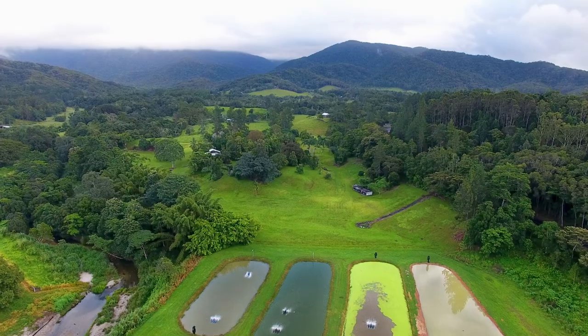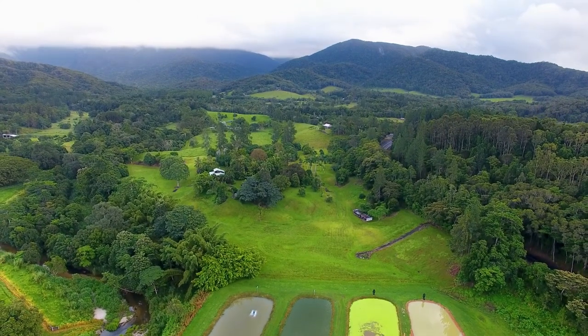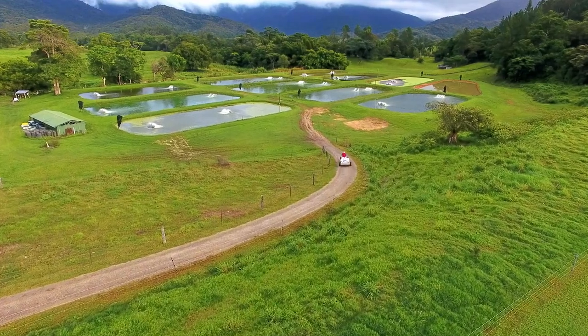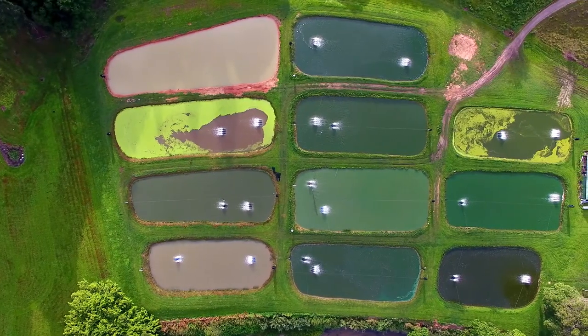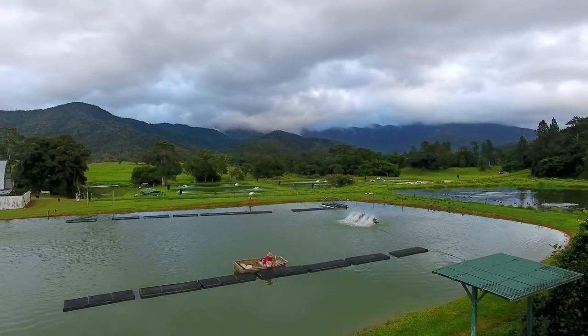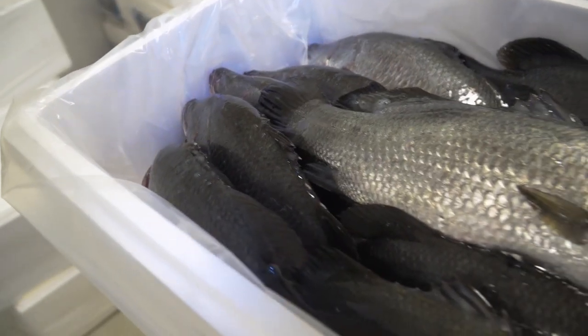G'day, I'm Tim. This is Barramundi Gardens, situated up in the Port Douglas hinterlands. We were lucky enough 15 years ago to purchase this property. Up until then I'd been involved in farming most of my life on various different crops throughout Australia. My wife and I pretty much came here with no knowledge about fish, and during that time we have got to the point where we are consistently growing a good quality Barramundi.